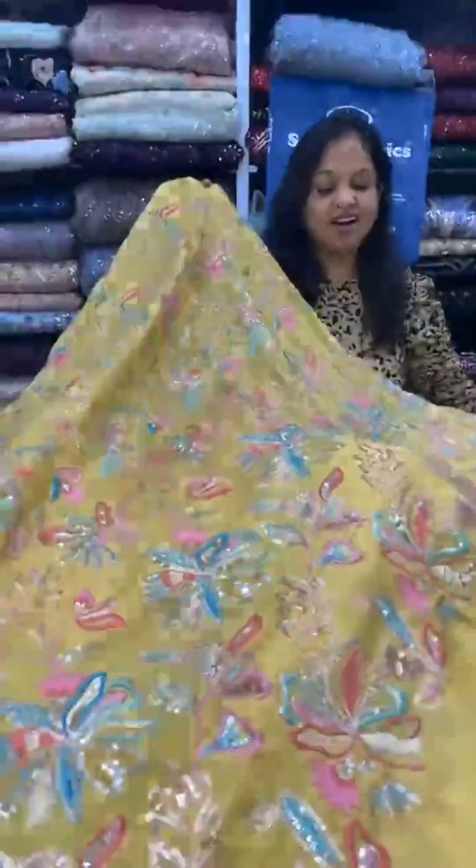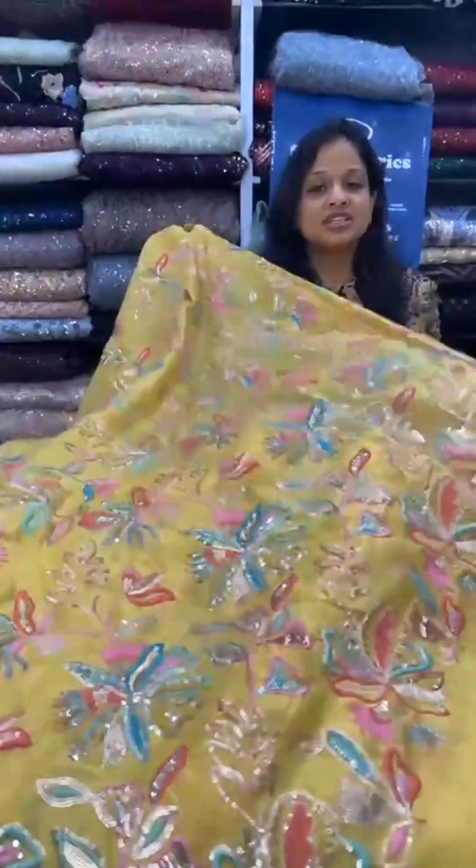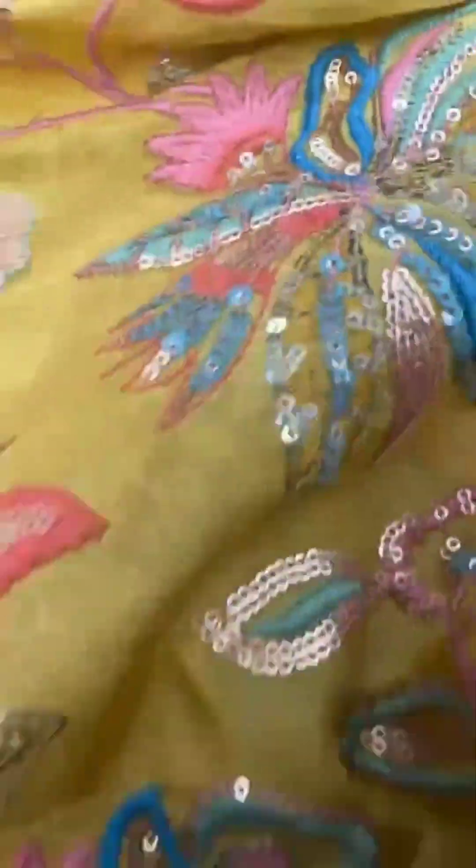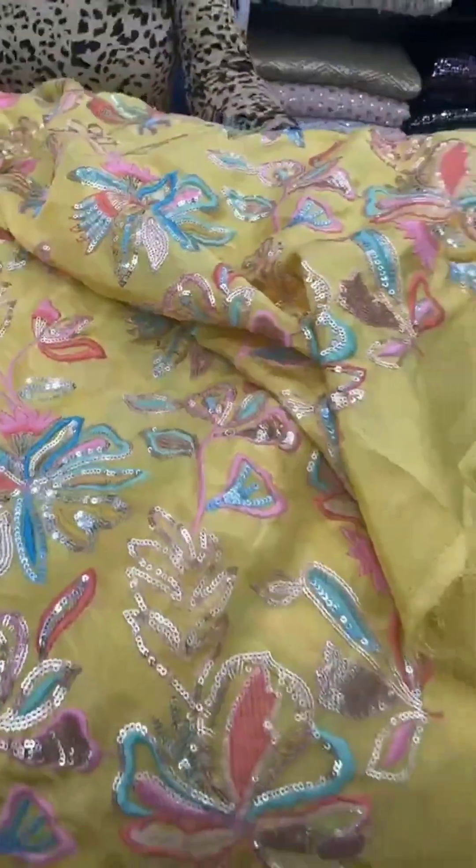This is a very nice tissue fabric — it's a shimmer tissue and it has beautiful embroidery. You can make very nice designer outfits with this fabric: a saree, dresses, lehenga — all outfits from this tissue shimmer fabric. It has shimmer and self thread embroidery with sequins as well.